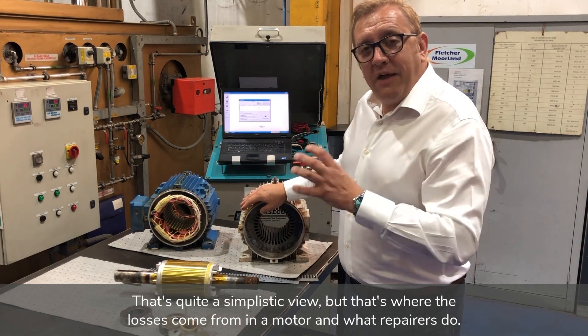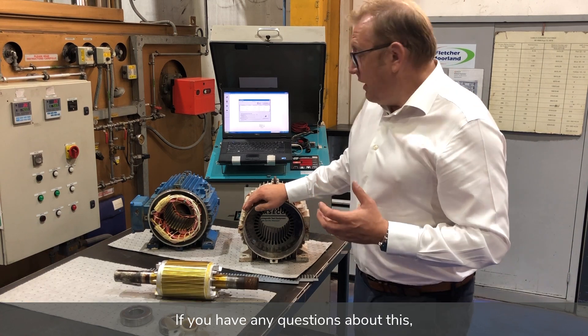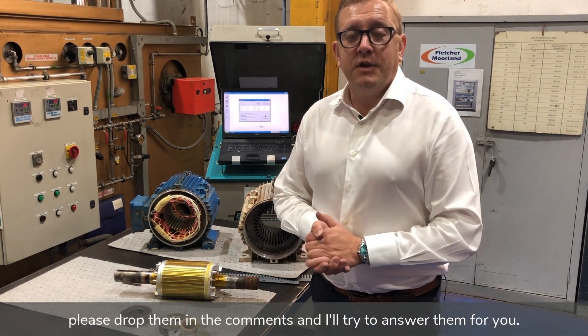That's quite a simplistic view, but that's where the losses come from in a motor and what repairers do. If you have any questions about this, please drop them in the comments and I'll try to answer them for you.